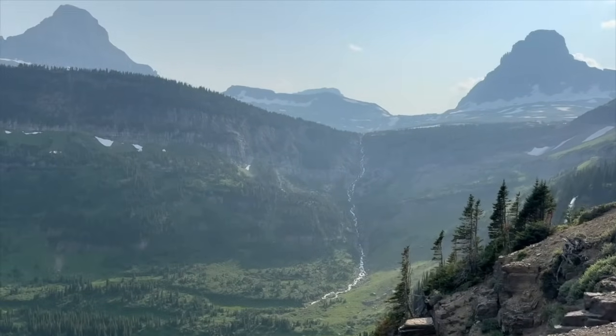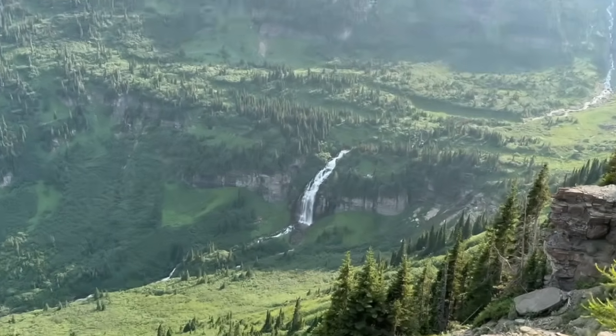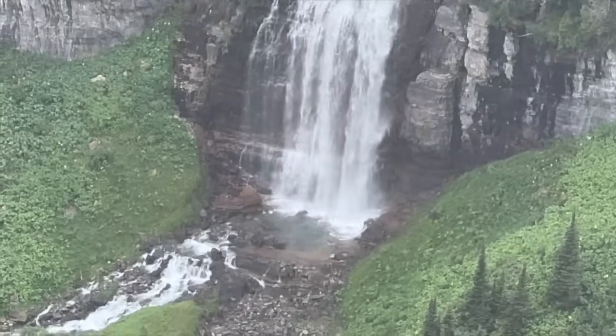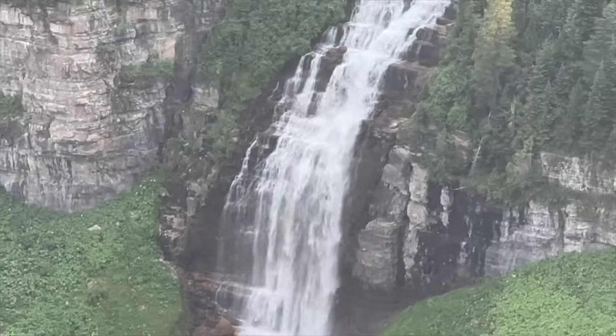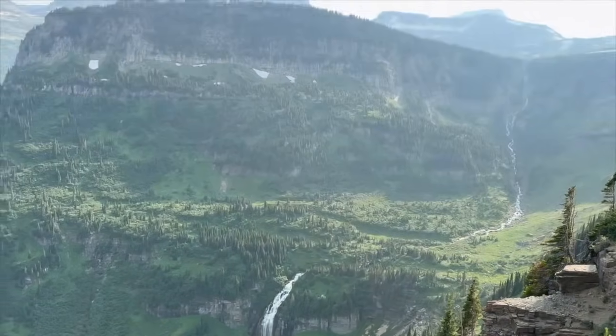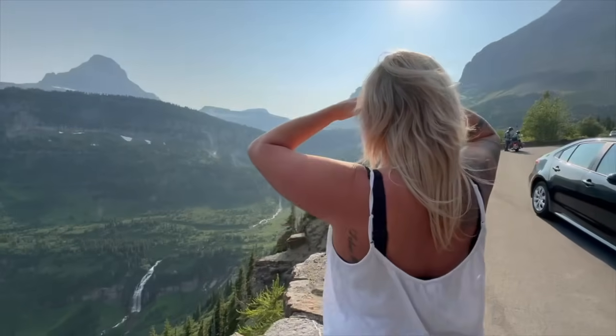Look at this view — that snow waterfall coming all the way down, falling there. That is just remarkable. We live in one of the absolute most beautiful countries in the entire world. It is absolutely magical. So glad I'm getting to share this with my family. I hope you all get to experience it with some friends, family, or loved ones as well. This is a trip of a lifetime.